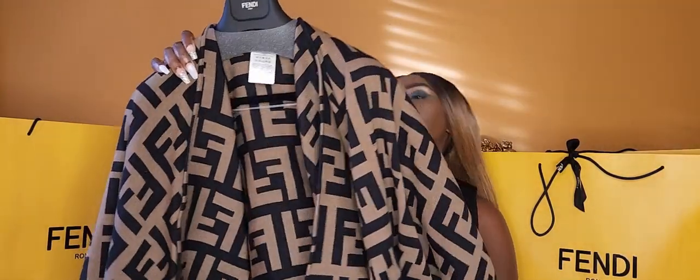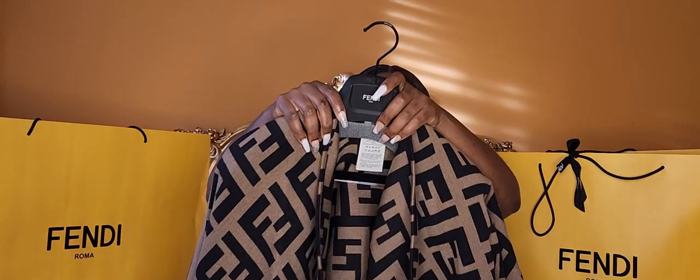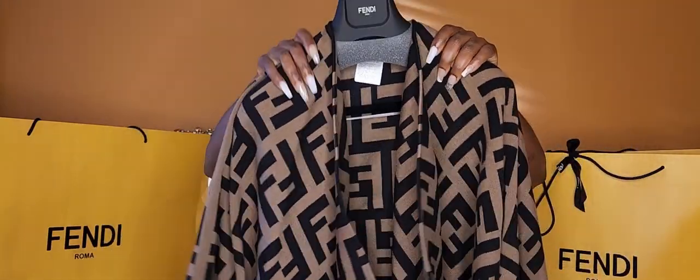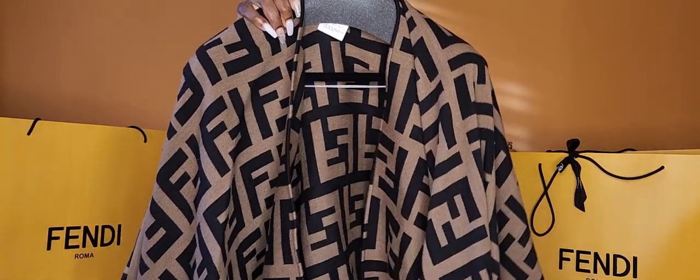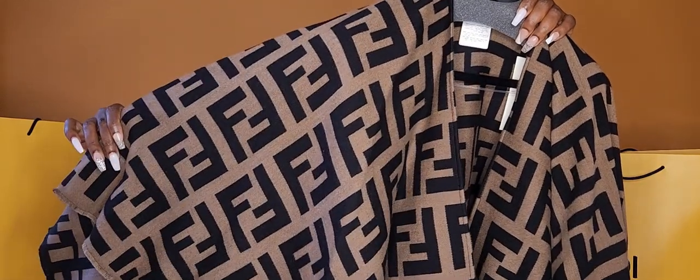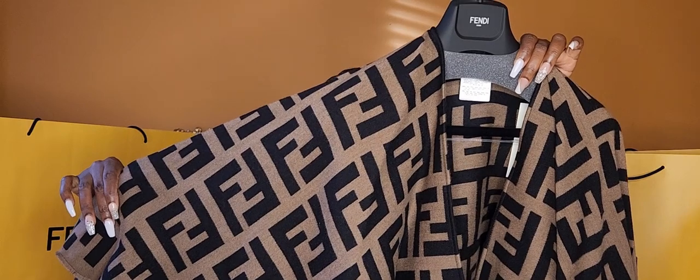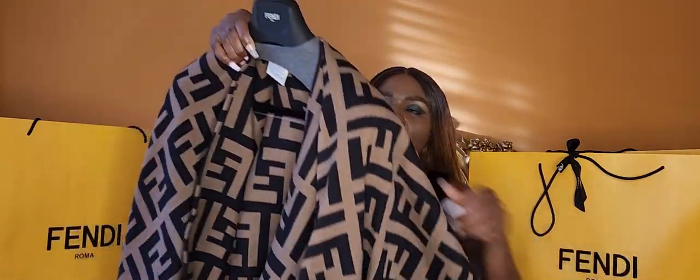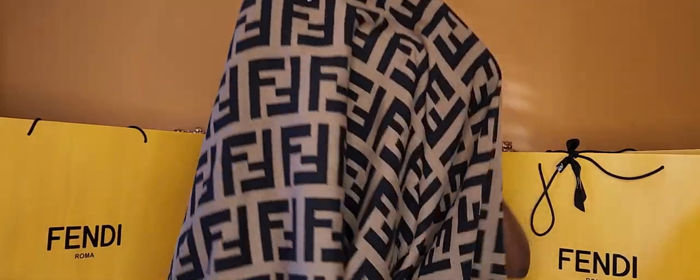What I got is a multicolor Fendi envelope poncho — this is the Fendi large envelope poncho. It is made with a wool and silk jacquard fabric — a wool blend — and it is also woven with the macro FF pattern, which is very obvious. We have the beautiful FF logo all over it.